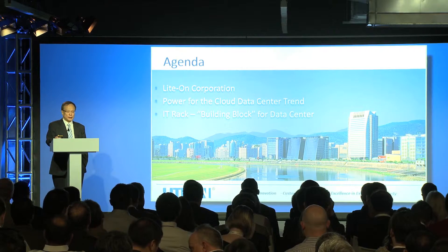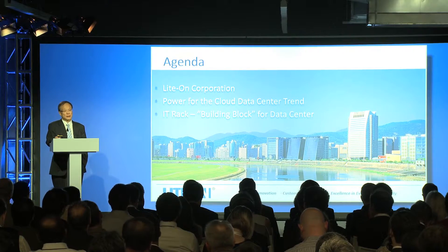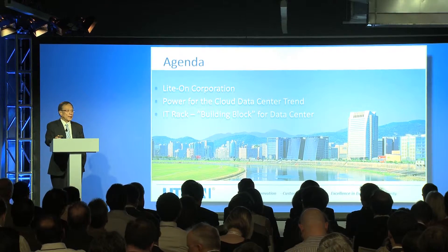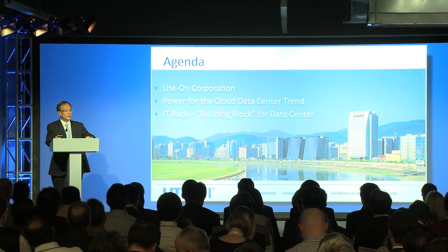This is a server rack, which is the building block of the QCT cloud datacenter, which I think is the future industry trend. And I am very happy to see that.